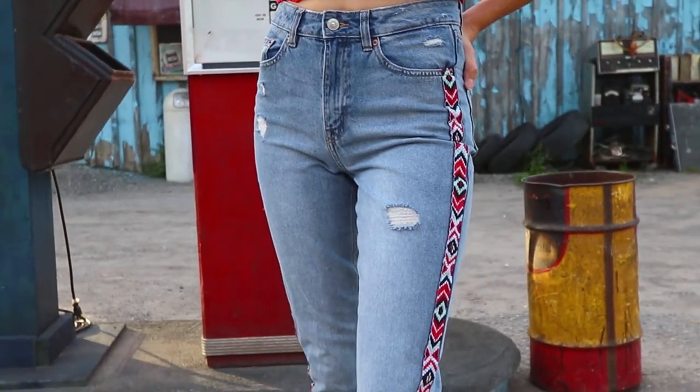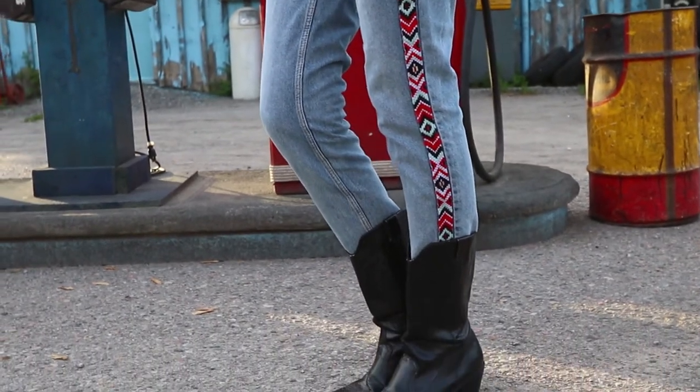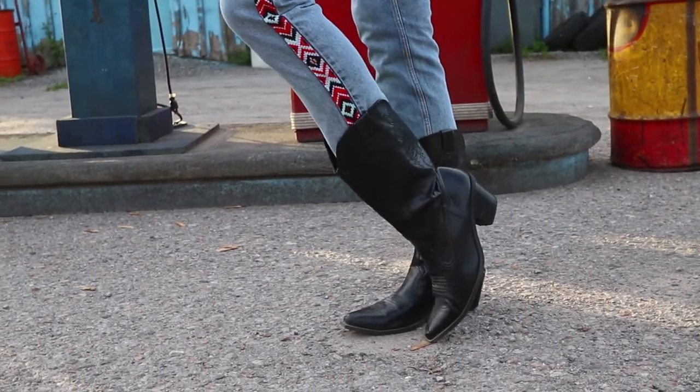The first outfit that we have is completely from H&M. I love the embroidery on the side of the jean — I think that really makes this outfit.